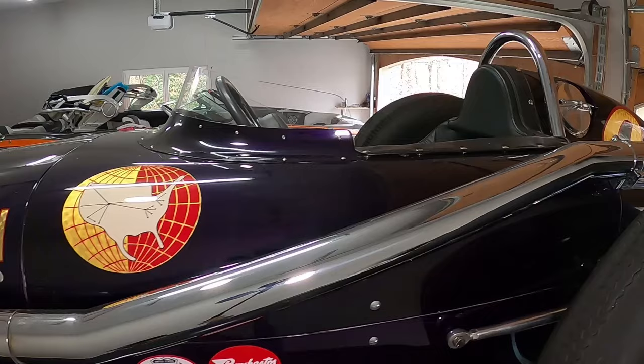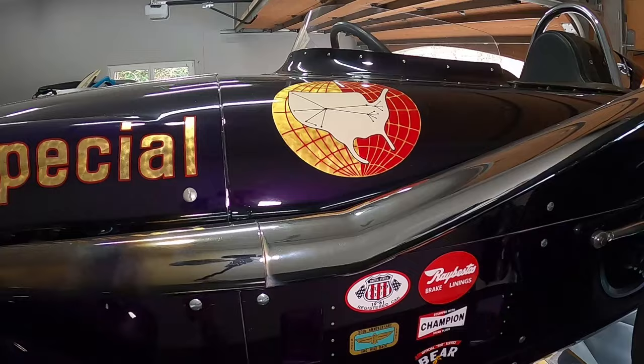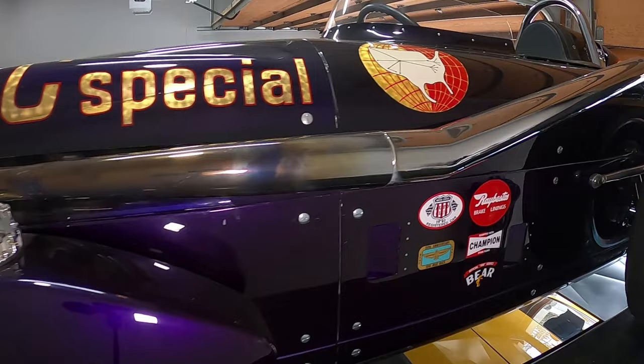There was a buddy of my dad's in Colorado that built it, and then he had a heart attack and died. His wife had it for a long time and I ended up buying it from her.